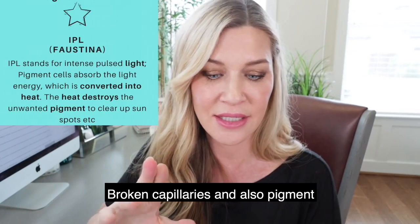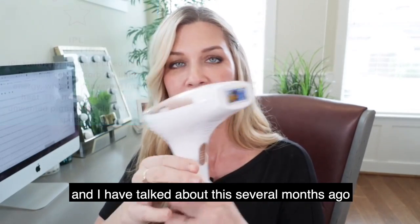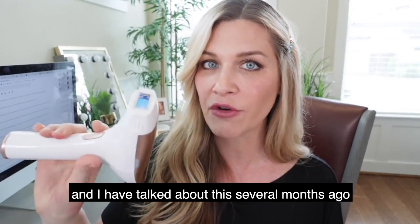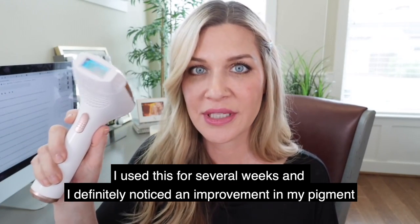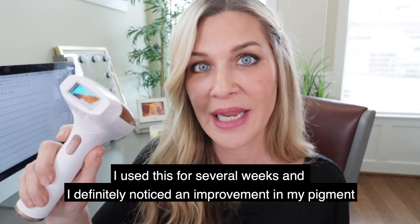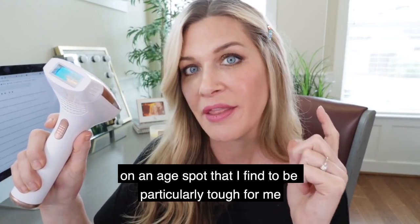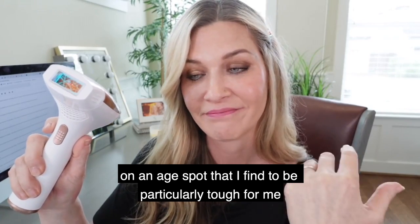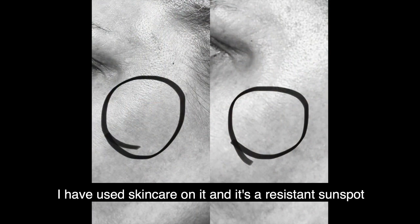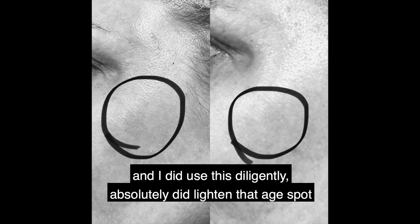IPL targets broken capillaries and pigment. For at-home devices, the only one I've used is the Faustina. I talked about this several months ago — I used it for several weeks and definitely noticed an improvement in my pigment. I specifically used it on an age spot in this area that has been particularly resistant to skincare treatments.